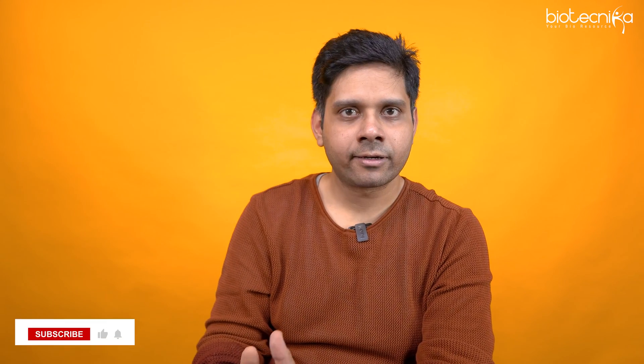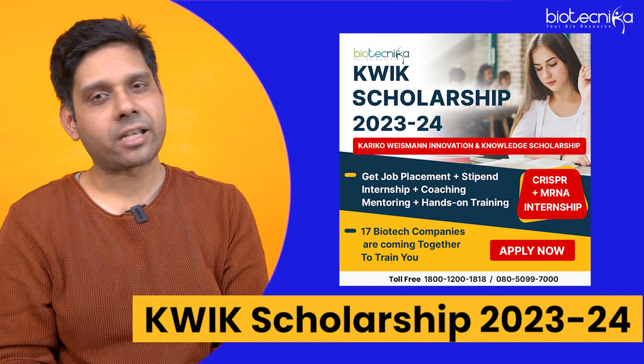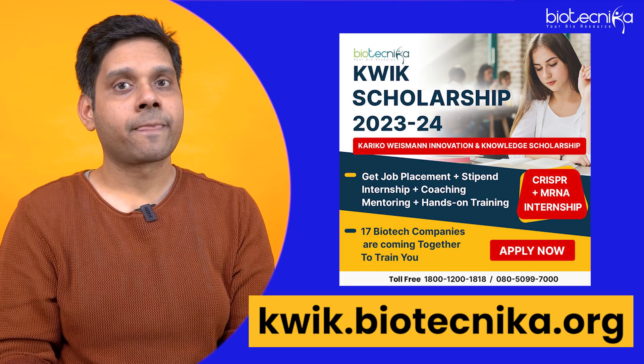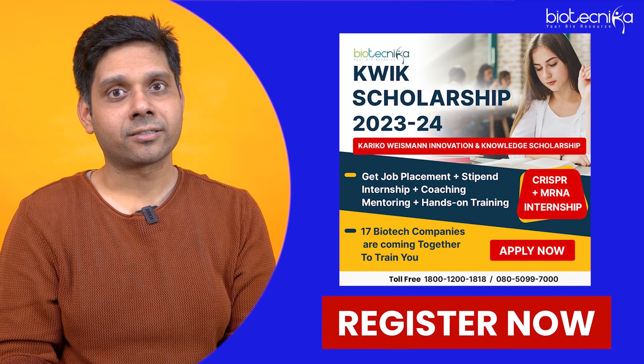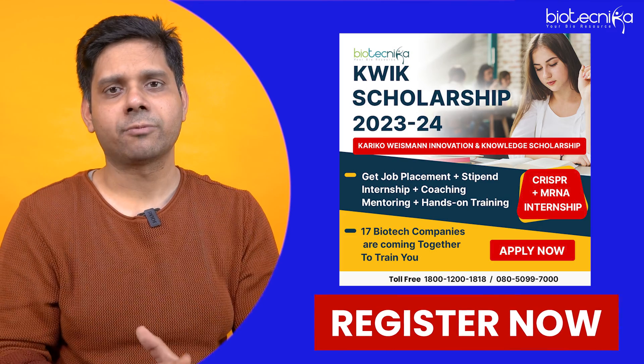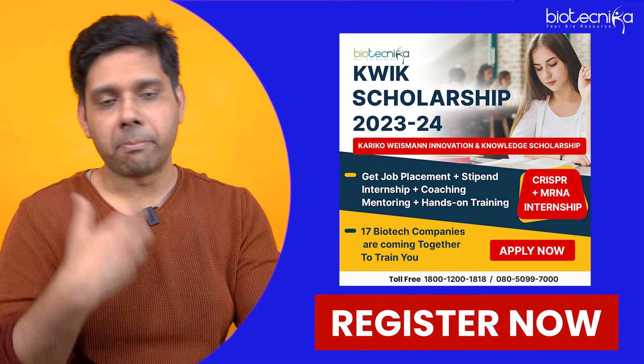One thing to highlight clearly: you can't just enter the industry right away. You need some kind of internship, references, or introductions. If you're looking to shed your fresher tag and get placed into the industry, the Quick scholarship program at quick.biotechnica.org is a recommended pathway. It offers placement assistance and 360-degree programs to make you industry ready.